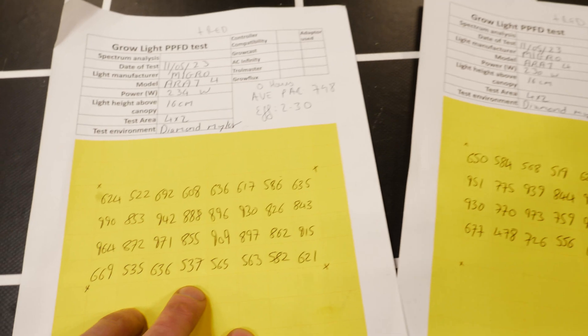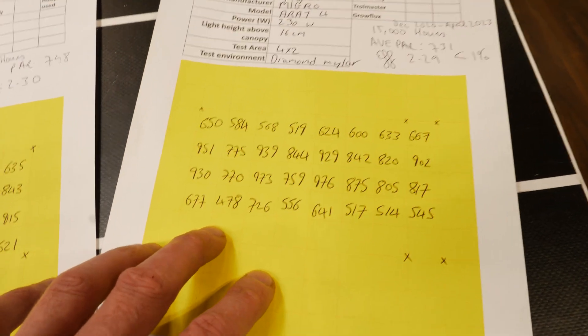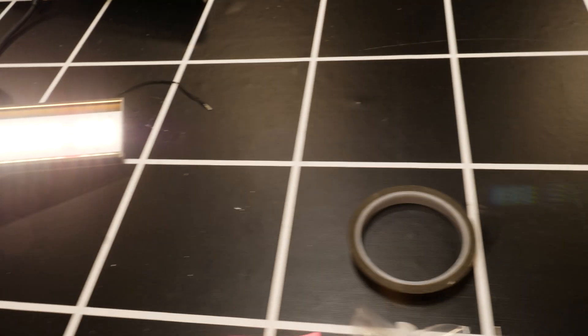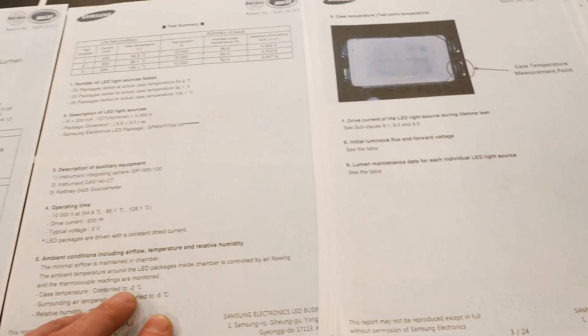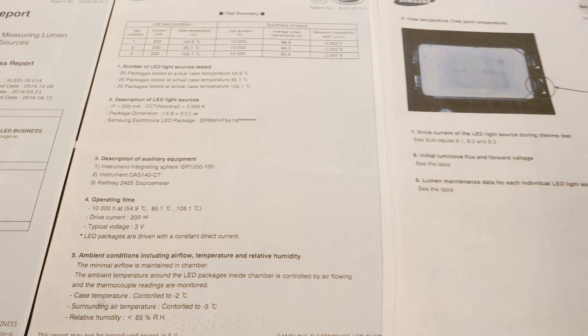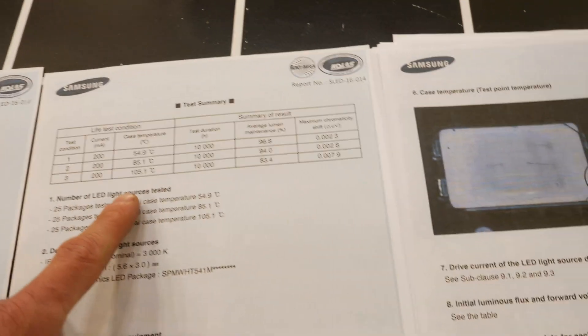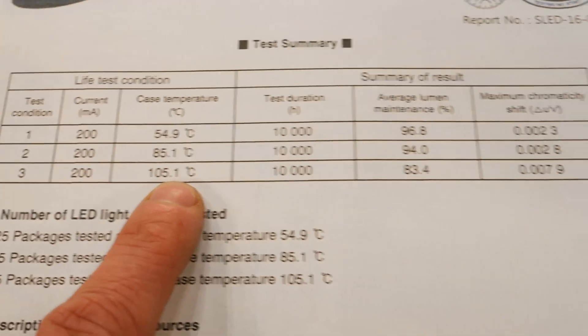It's only one set of results and I'm probably going to do more and test this ongoing, but it was way better than I expected. I had tested some lights previously and the drop over the 6,000 hour period had been around four or five percent. So it appears these higher efficiency LEDs, being run at a lower current and lower operating temperature, are performing even better than previous versions of grow lights.